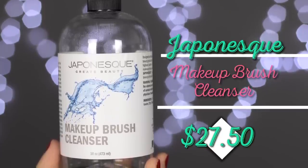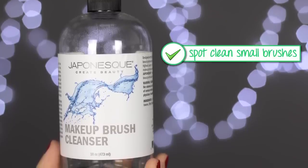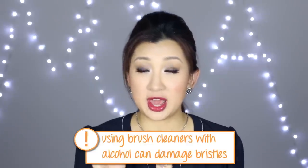This is the Japonesque Create Beauty makeup brush cleanser in the massive 16-ounce bottle, which I got on Amazon. I wanted a makeup brush cleaner for spot cleaning — good for eye brushes and small brushes. I really like the orangey, zesty smell; it's different from other spot cleaners I've used. It does leave a slightly oilier residue compared to alcohol-based ones, which I think is actually more moisturizing and safer for your brushes, because high-concentration alcohol can dry out and damage the brush hairs. I really recommend this, and it's economical because I can refill it into a spray bottle.